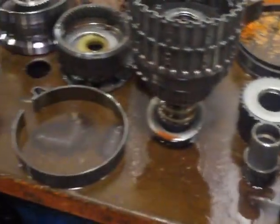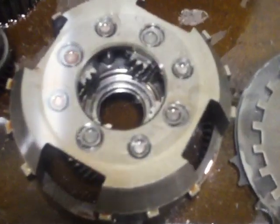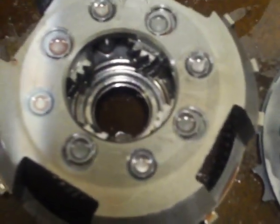This transmission has some internal damage. If you look down here at this gear set, you can see that it's kind of chewed up. It's put metal all through the transmission.